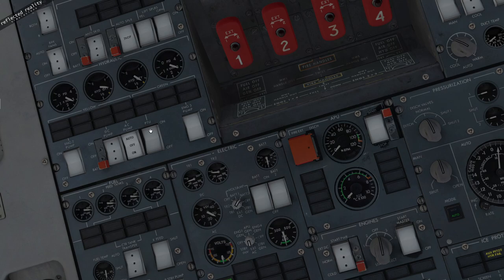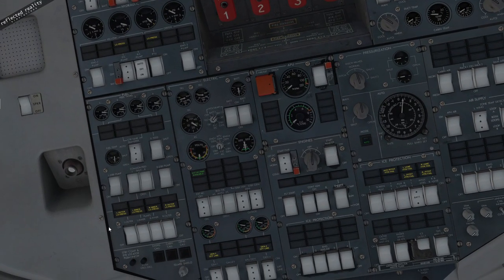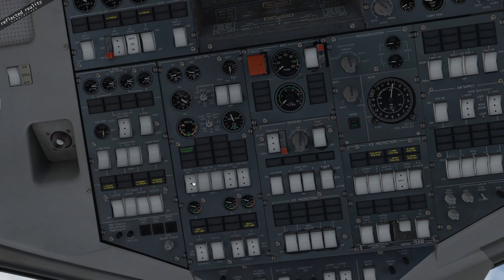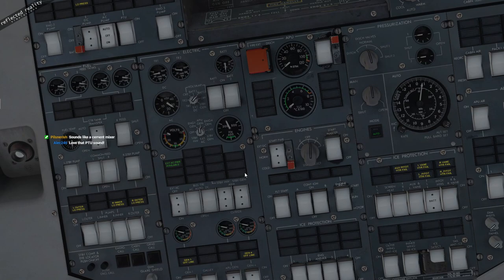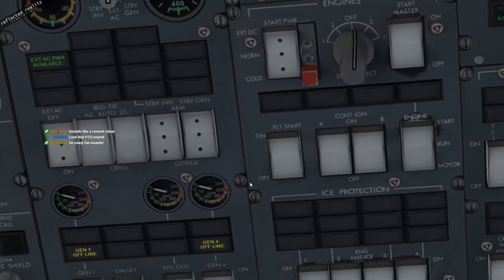We don't need the DC pump because we're on external AC, so I'll put the AC pump to auto. Watch the yellow system increase, then flick it to 'on' to verify it stays on, then we're on the PTU — not so much a barking dog, more a growling dog on the 146. This is how you pressurize both hydraulic systems when you don't have the engine-driven pumps running. Both checked out, that's fine.